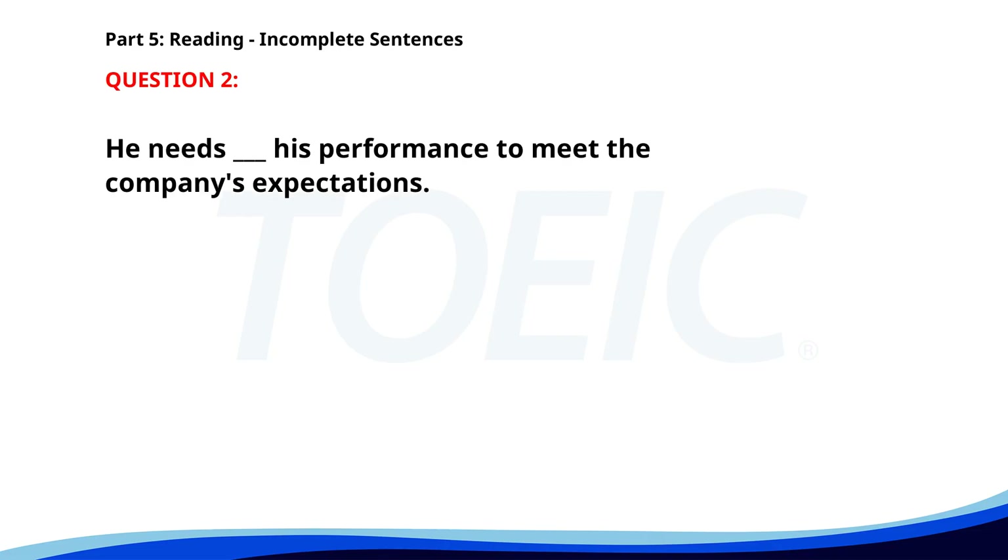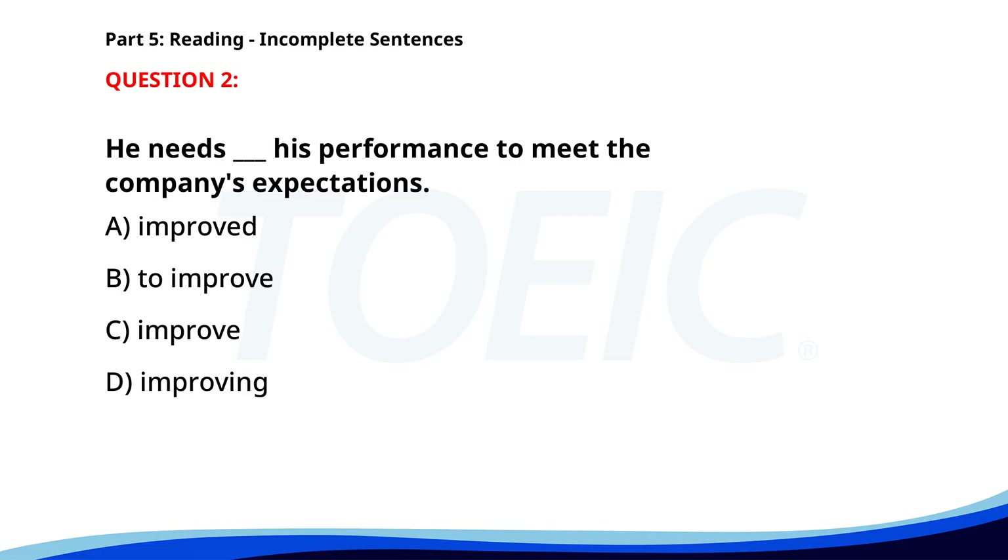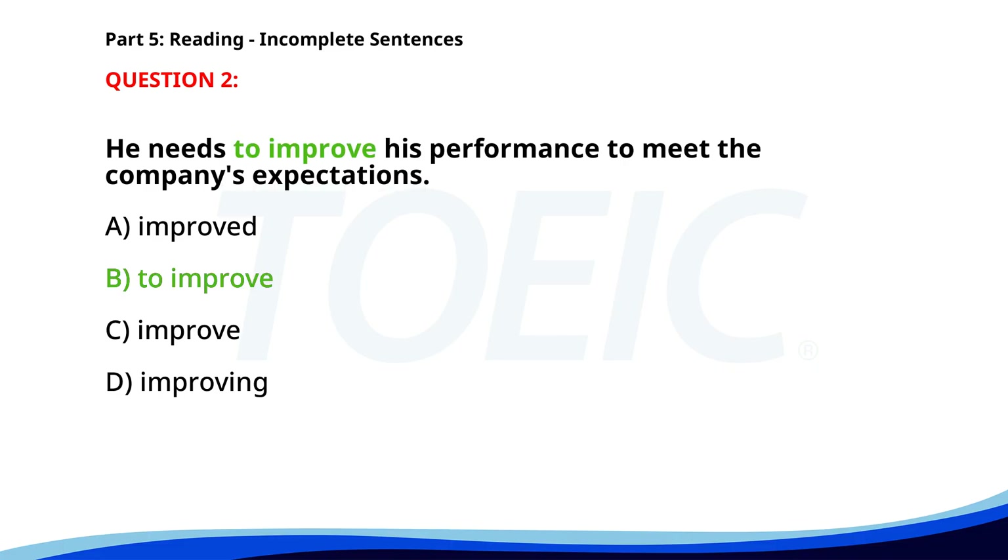Number two. He needs ___ his performance to meet the company's expectations. A. Improved. B. To improve. C. Improve. D. Improving. The correct answer is B: To improve.